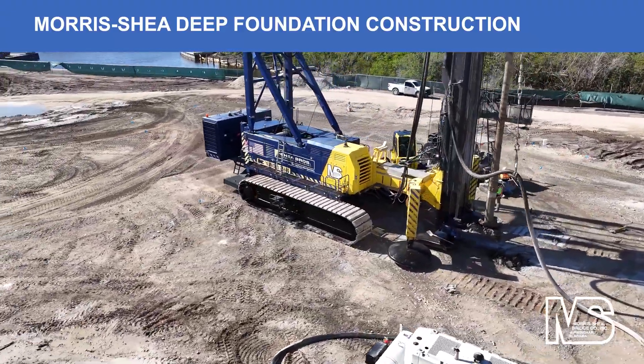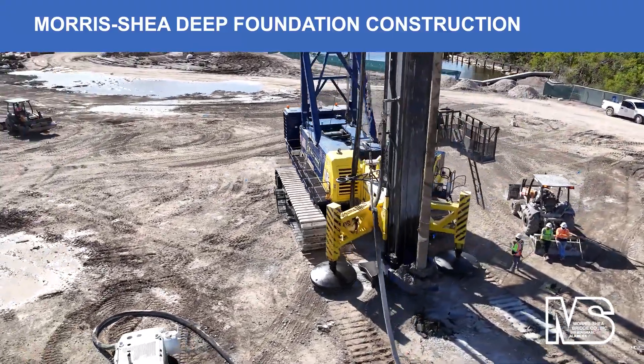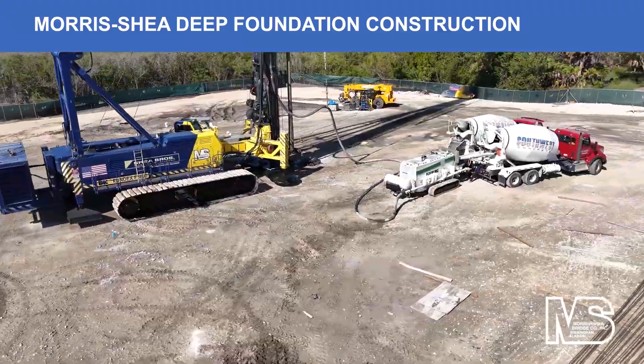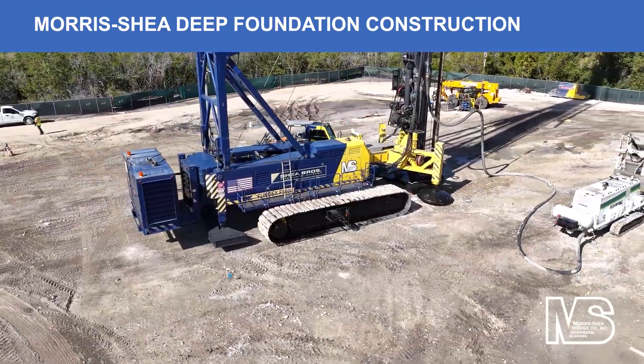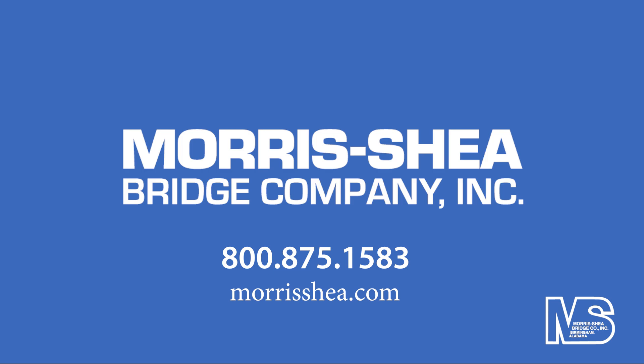Morris Shea utilizes advanced equipment and techniques to install deep foundation systems for infrastructure development throughout the United States, the Caribbean, and South America. Our geotechnical teams construct foundations under many of the world's largest energy, manufacturing, industrial, and commercial projects.